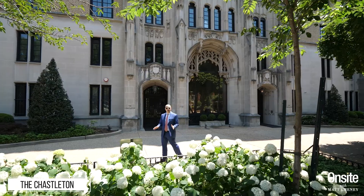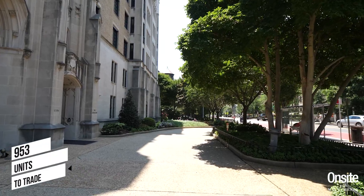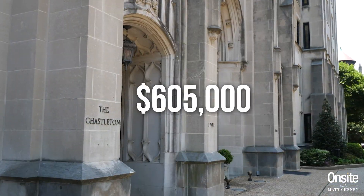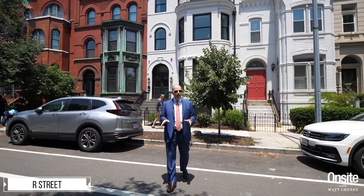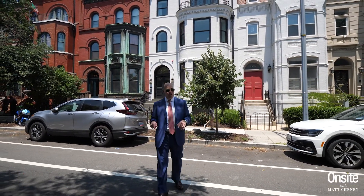As for condos and co-ops, there were 953 units to trade this past year for an average sales price of $605,000. Average days on market: 28. The most expensive condo to sell this past year in the zip code was here on R Street in Logan Circle.